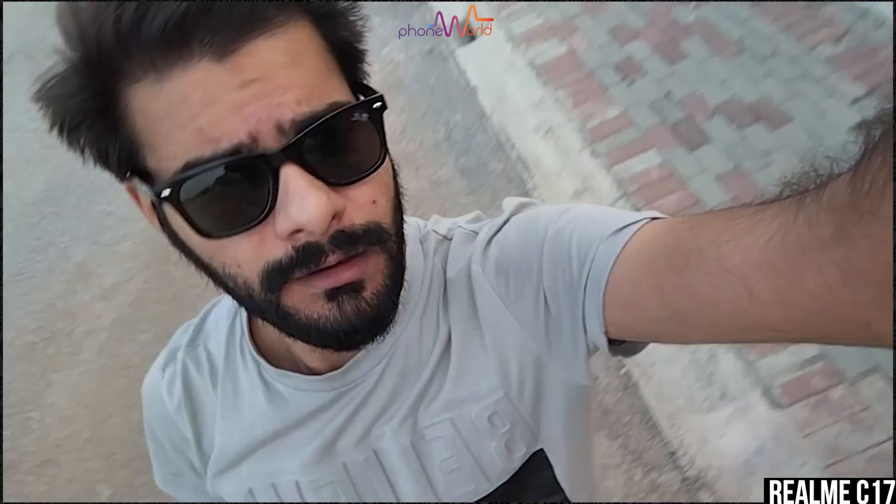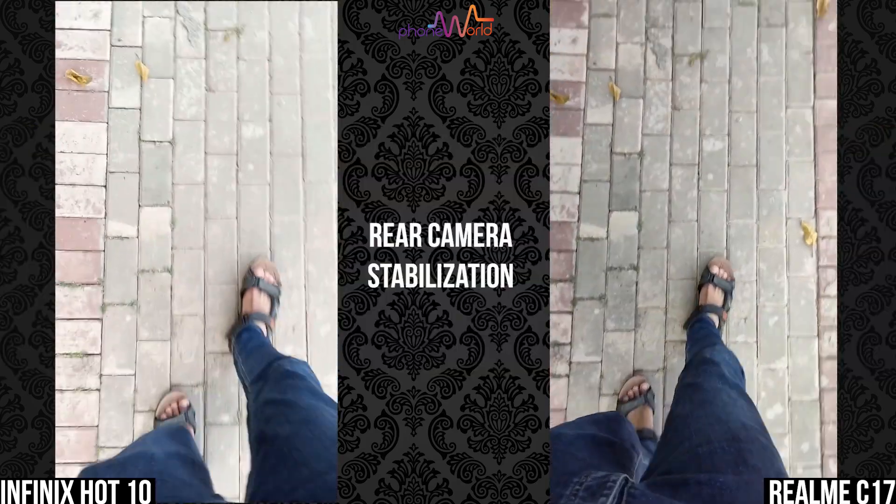In landscape mode, Infinix Hot 10's performance is something like this, and the Realme C17's performance in landscape is something like this. Do let me know in the comments which phone's quality you think is better.